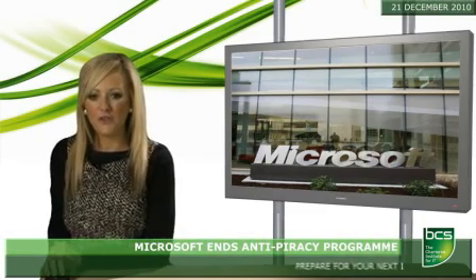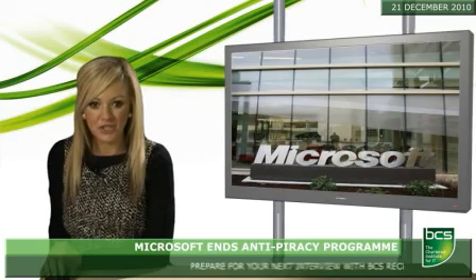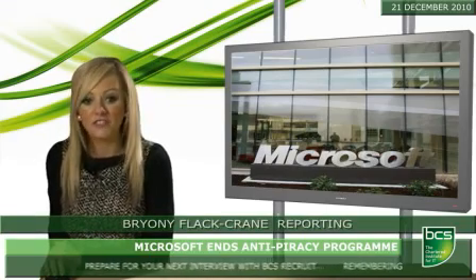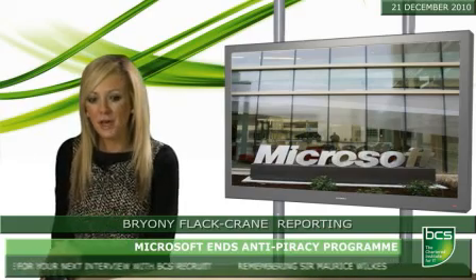Microsoft quietly killed off its Genuine Advantage Checker tool last week. The service, which was used as an anti-piracy measure to check the legitimacy of Office software, was discontinued because it was said to have served its purpose.